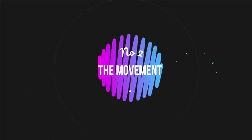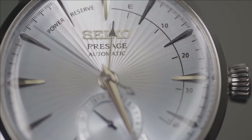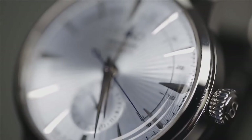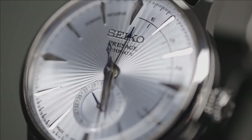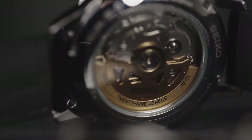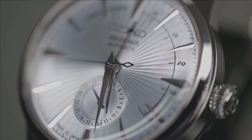Number two: the movement. The SSA343J1 is powered by the automatic mechanical in-house Seiko caliber 4R57. This movement has 29 jewels and can be wound manually with hacking seconds. It has a 41-hour power reserve and a frequency of 21,600 bph. The transparent case back lets you see the movement, which has an industrial appearance and a gold rotor — a nice elegant touch, though it is not decorated or finished.